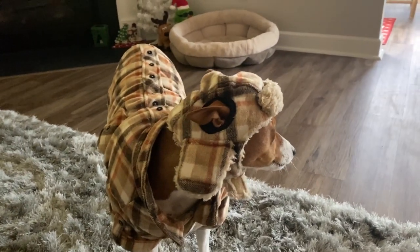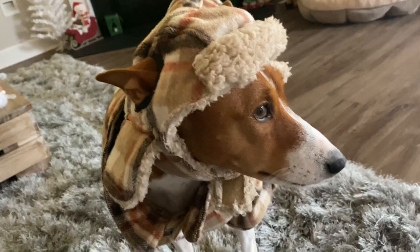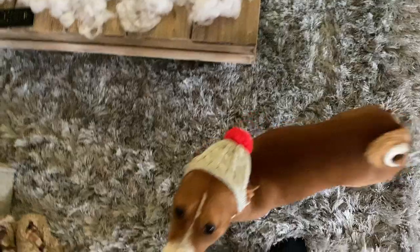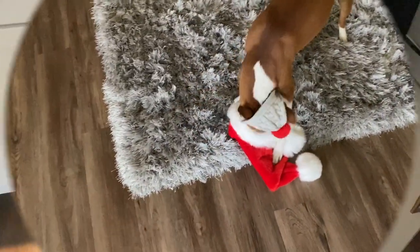Phoenix, you look so cute! What do you think about this look? Phoenix just took it off, but you guys get the idea of how this look looks.